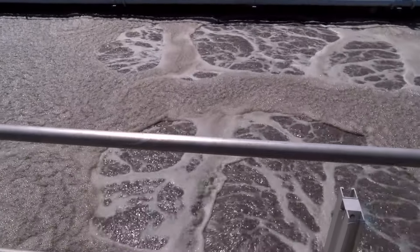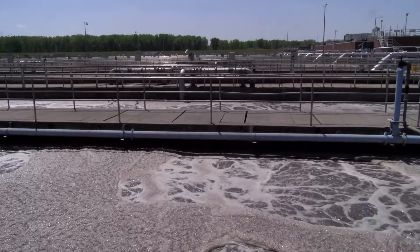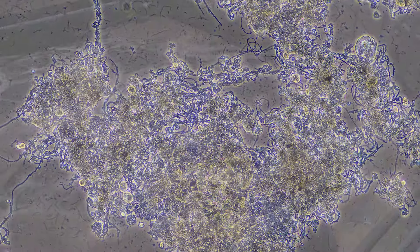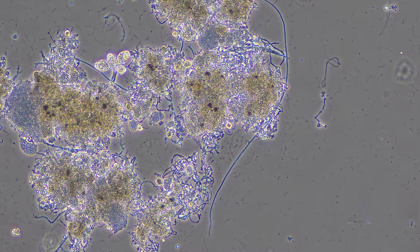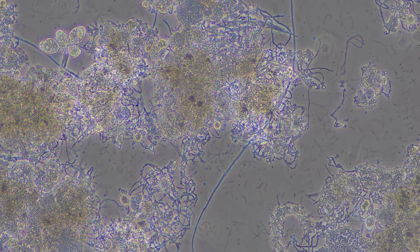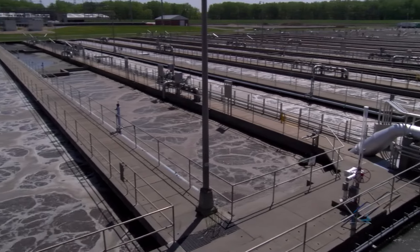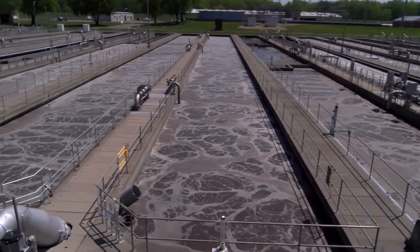From here, wastewater moves on to secondary treatment, where microorganisms are introduced to the wastewater. The brown color of the water comes from the microorganisms, often called bugs. Large aeration compressors supply fresh air to provide oxygen to the bugs through diffusers — similar to the bubblers in a fish tank. Under these conditions, the microorganisms grow, reproduce, and remove the remaining pollutants like carbon, nitrogen, and phosphorus.